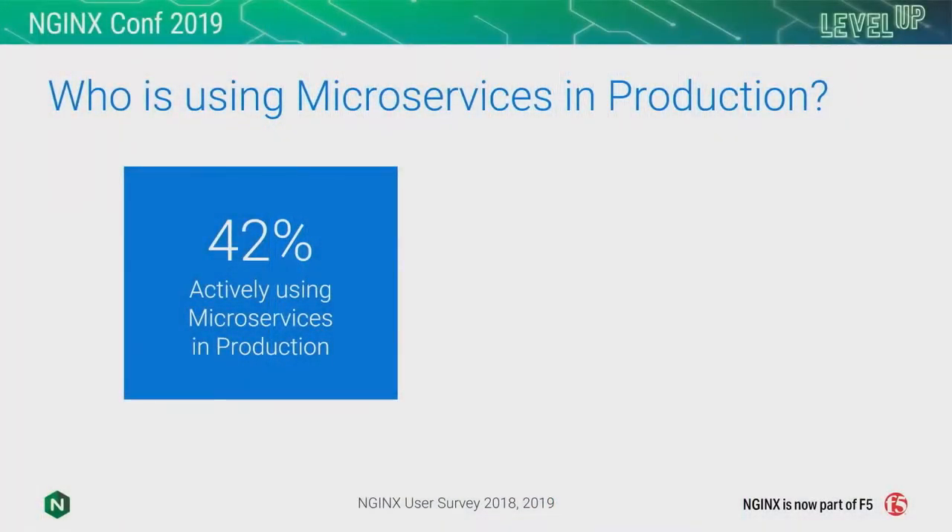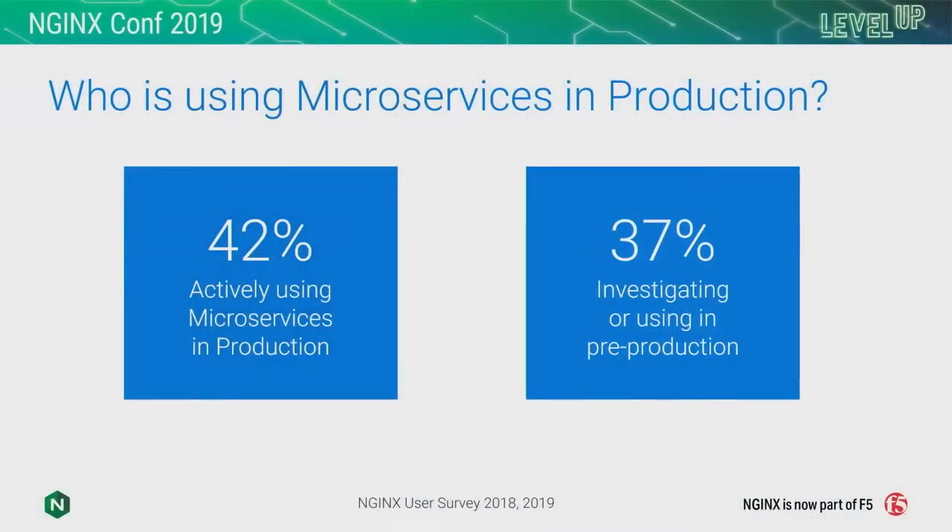With this, we've seen a large adoption of microservices as an approach for building applications. In our user survey, one of our questions is who is using microservices in production. 42% of respondents this year are actively using microservices in production, up 13% from 29% last year. A further 37% of users are either using them in pre-production or actively investigating this approach. Of the organizations running in production, about 60% of applications are still monolithic, 20% are pure microservices, 20% are hybrid — the strangler pattern where people are extending existing monolithic applications with microservice add-ons. So it's a complicated space.